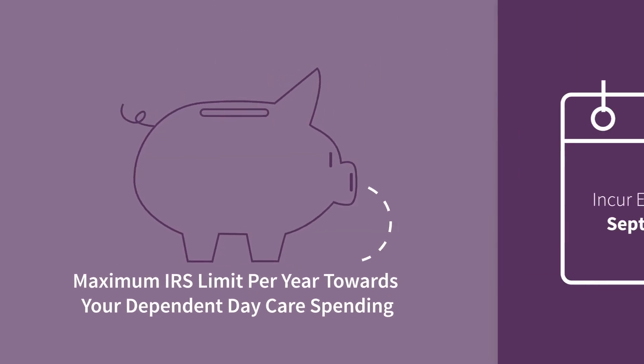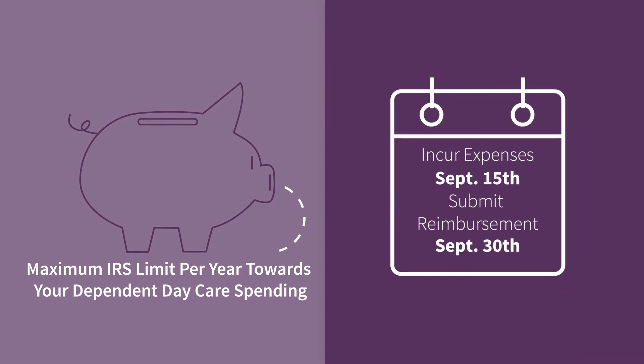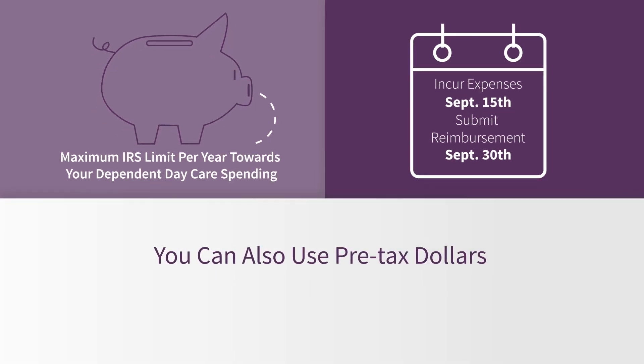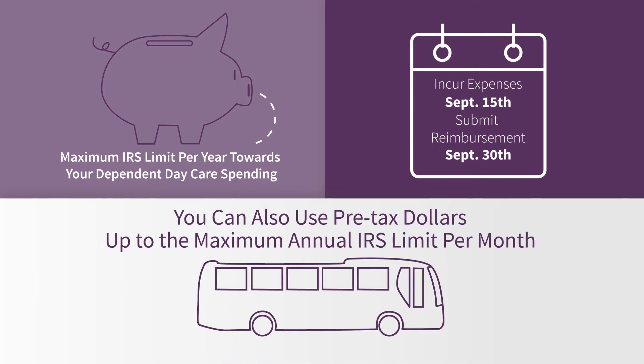Make sure to plan ahead — any unused funds in your FSA account will be forfeited. You can also use pre-tax dollars, up to the maximum annual IRS limit per month, for commuter benefits.